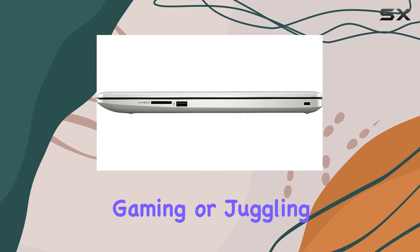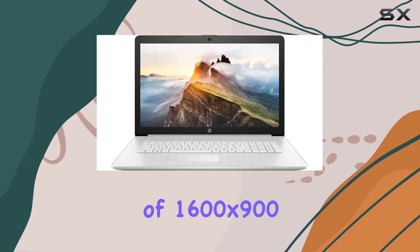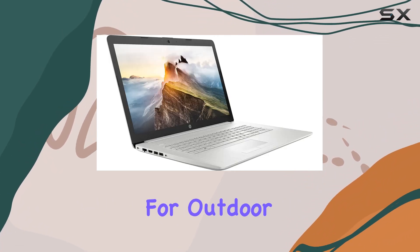Whether you're editing videos, gaming, or juggling multiple applications, the anti-glare LED IPS display boasting a resolution of 1600x900 delivers vibrant, crystal-clear visuals while minimizing reflections, making it ideal for outdoor use.